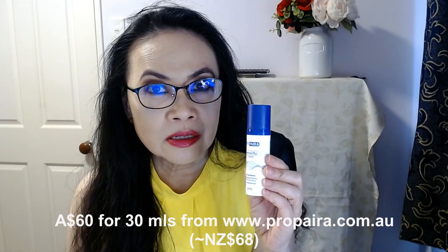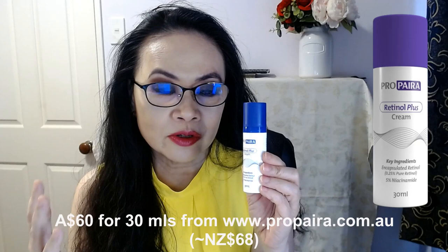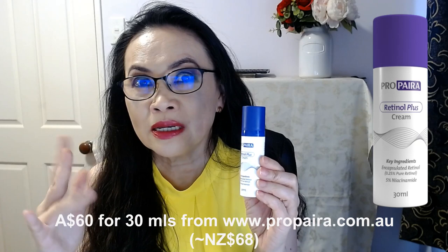The price for this is Australian $60 from Propyra — I purchased it online from the Propyra website in Australia. That works out to be about 68 New Zealand dollars for 30ml of mid-strength retinol, and one that really works for my skin where I can see changes. I consider this a very well-priced, reasonably-priced product — this is a brilliant product.